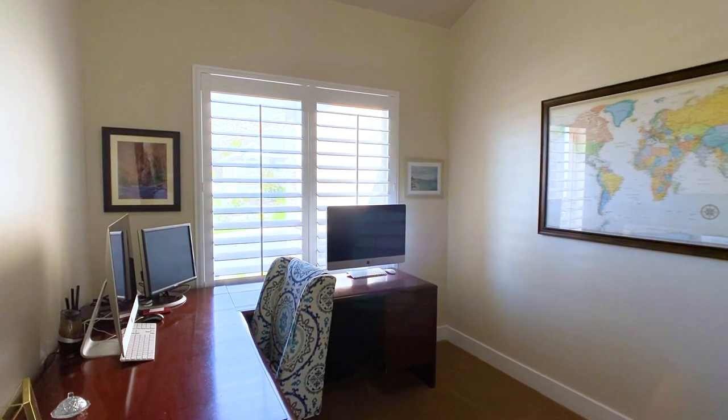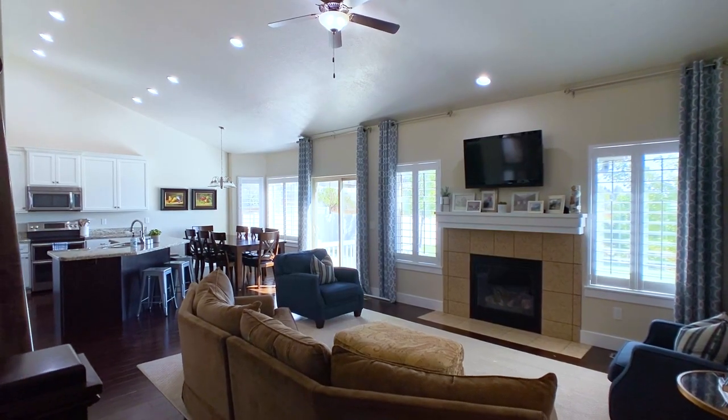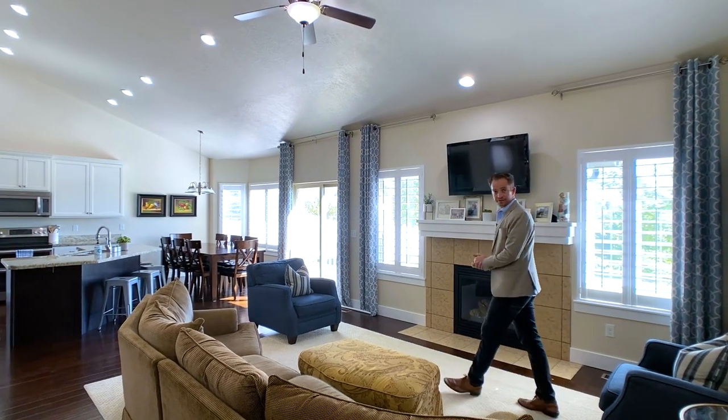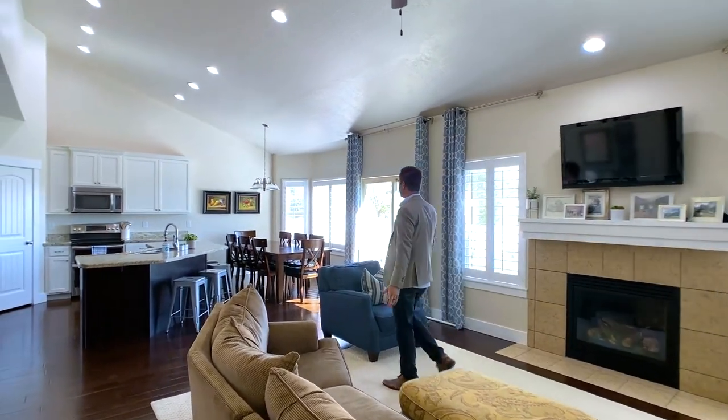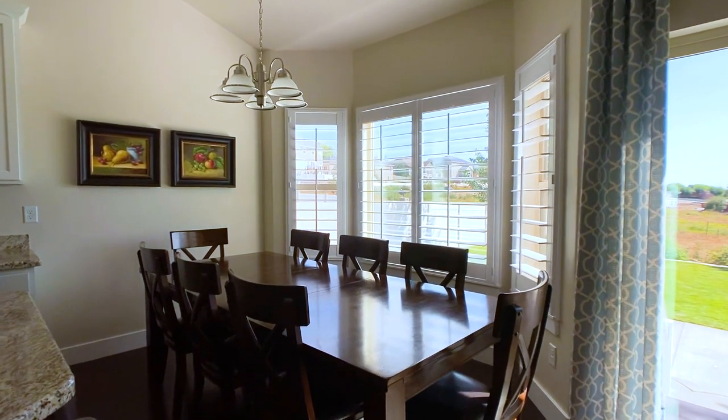Right here we've got the front room slash office, and over here is the great room with vaulted ceilings. There's a gas insert fireplace right here, and then this way we have a nice sized dining area. It's a pretty large table that fits right here — probably nine feet.